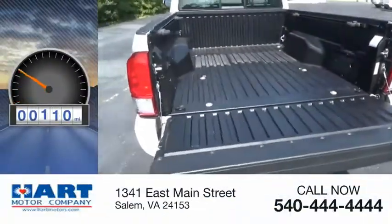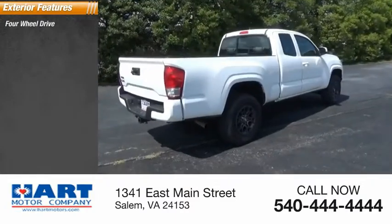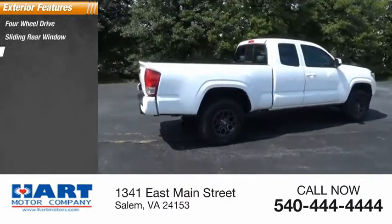This vehicle has less than 30,000 miles. Here are some of this vehicle's great options: four-wheel drive, sliding rear window, towing package.